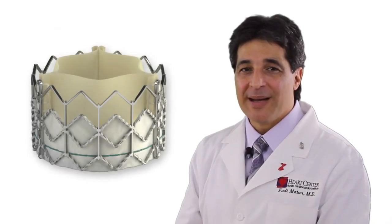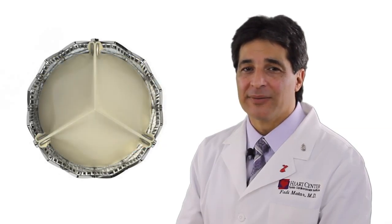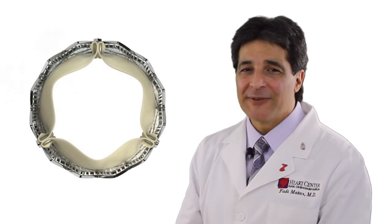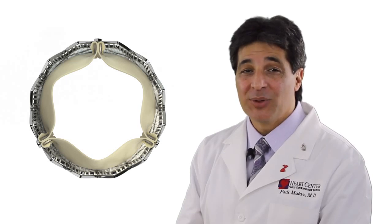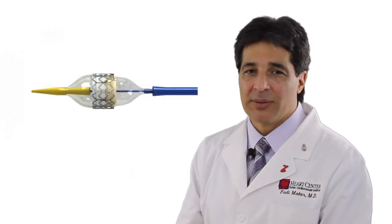Transcatheter aortic valve replacement, or TAVR, achieves the same thing as surgical replacement but without stopping the heart or removing the native valve. The valve is a processed cow pericardial tissue that is mounted on a stent or metallic frame and gets shaped into a valve. This metallic frame gets mounted and crimped over a balloon, similar to the stents we use to unblock coronary arteries.